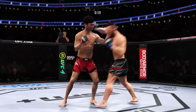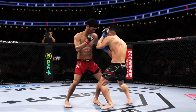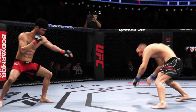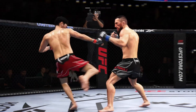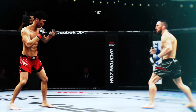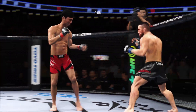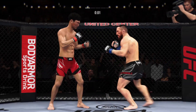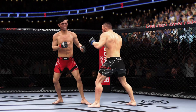He stuffs that takedown attempt without issue. There's that batted heavy leg kick. Five minutes in the books — big elbow to close the round.